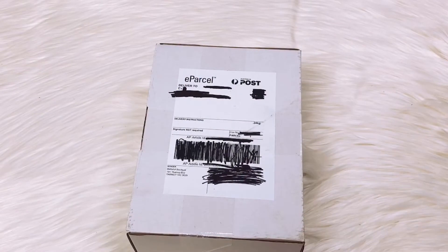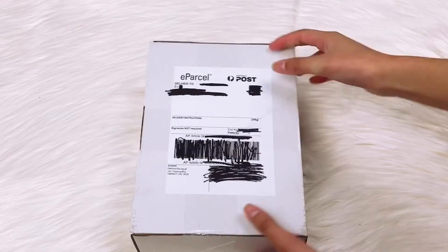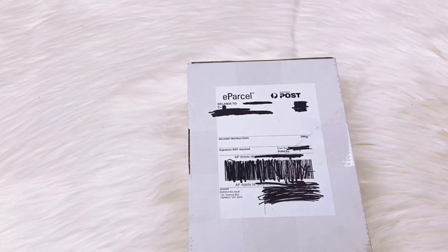Hi everyone, welcome back to So Squishy Evie! Today we're here with a new squishy package by Delightful Boutique, and I think the fowatches are in here, so let's get on to it.